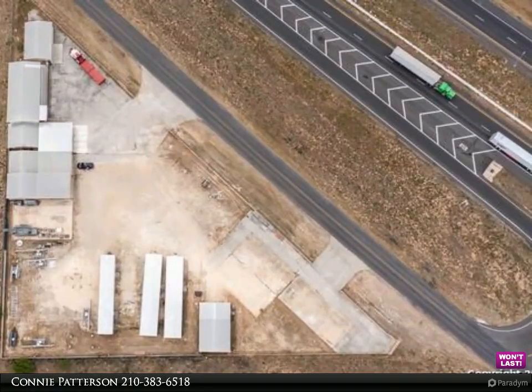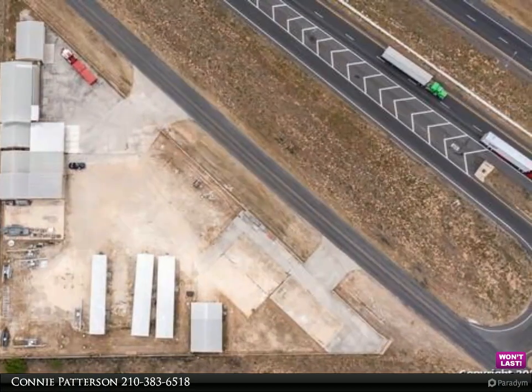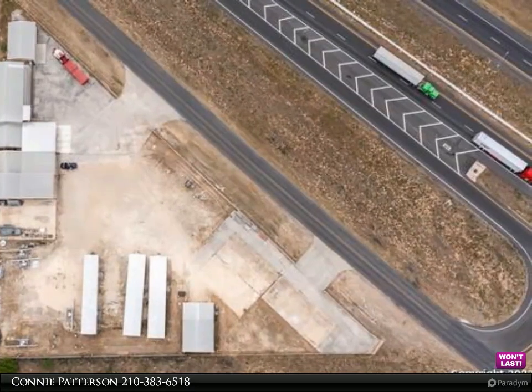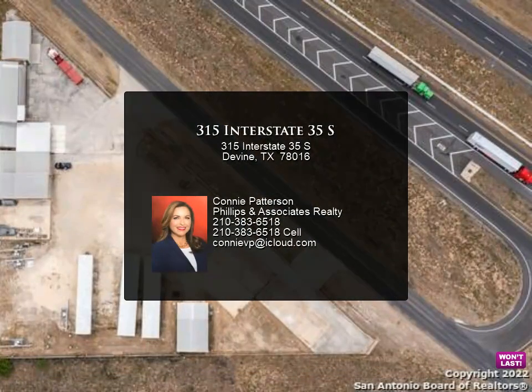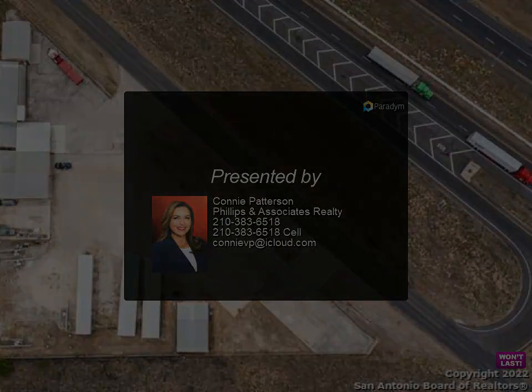Talk about endless possibilities! The entire property is completely fenced with openings on two sides of the frontage gate. There are no other nearby properties like this on the market today. Don't miss out on this fantastic commercial property — there are so many more property details and highlights to share with you.